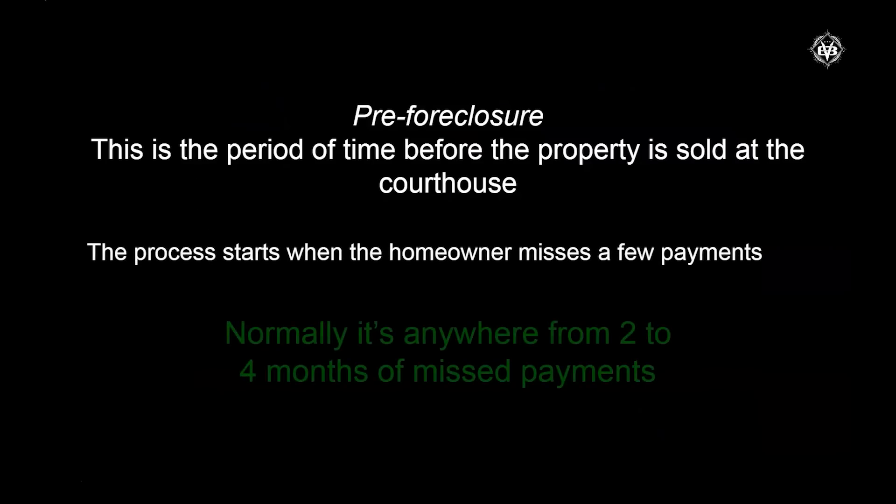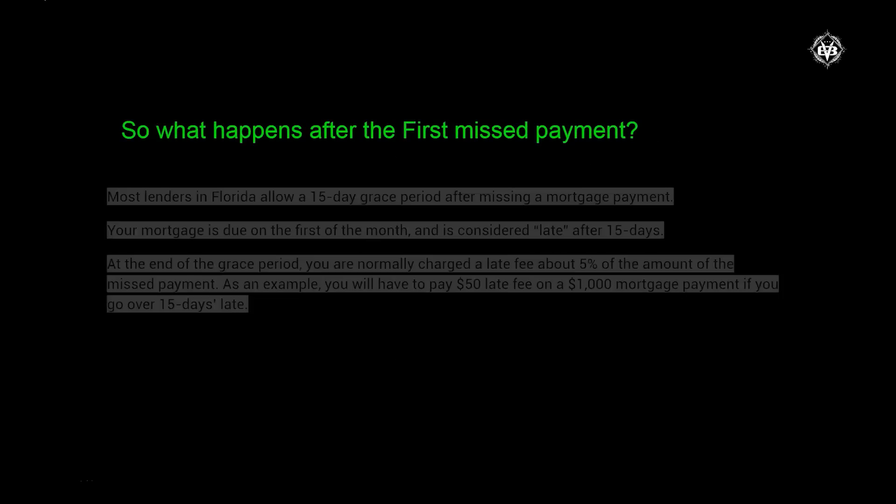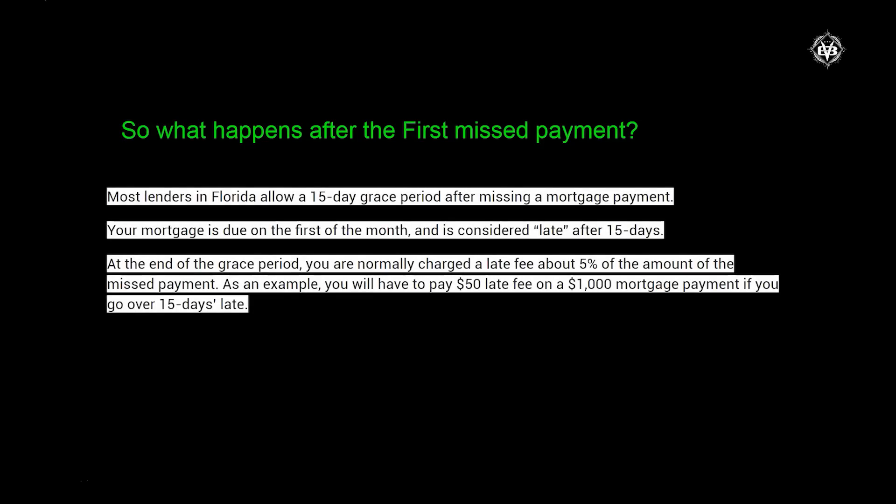Pre-foreclosure is the period of time before the property is sold at the courthouse. The process starts when the homeowner misses a few payments — generally between two and four payments. After the first missed payment, most lenders in Florida allow a 15-day grace period. But after 15 days your mortgage is considered late and they're going to assess a late penalty — in this example it's five percent. Every lender is different, so make sure you look at your own statement.